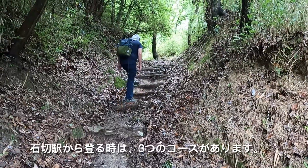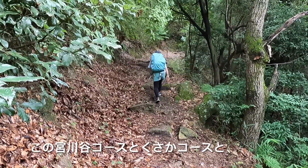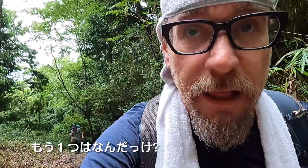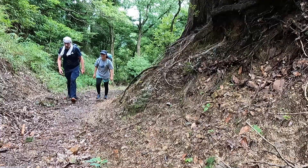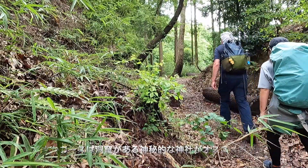From Ishikiri Station there are three courses you can choose from: this one, the Miyakawa-Dani course; there's also the Kosaka course; and the Zushidani course. If you do go on the Kosaka course you could always go and check out the shrine — there's an interesting little cave.